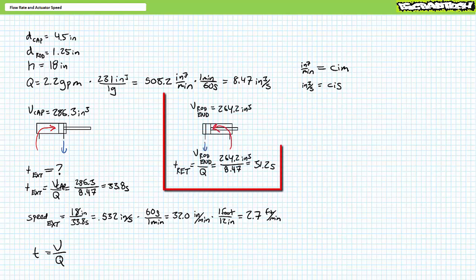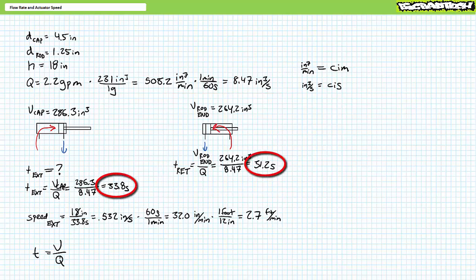Let's prove it. As previously demonstrated, 2.2 gallons per minute is equivalent to 8.47 cubic inches per second. The volume of the tubular rod end at full retraction is roughly 264.2 cubic inches. Time is volume over flow rate. Substituting our calculated values for volume in cubic inches and flow rate in cubic inches per second demonstrates that the cylinder should fully retract in roughly 31.2 seconds. At a constant flow rate, retraction time is less than extension because there's less volume to fill.